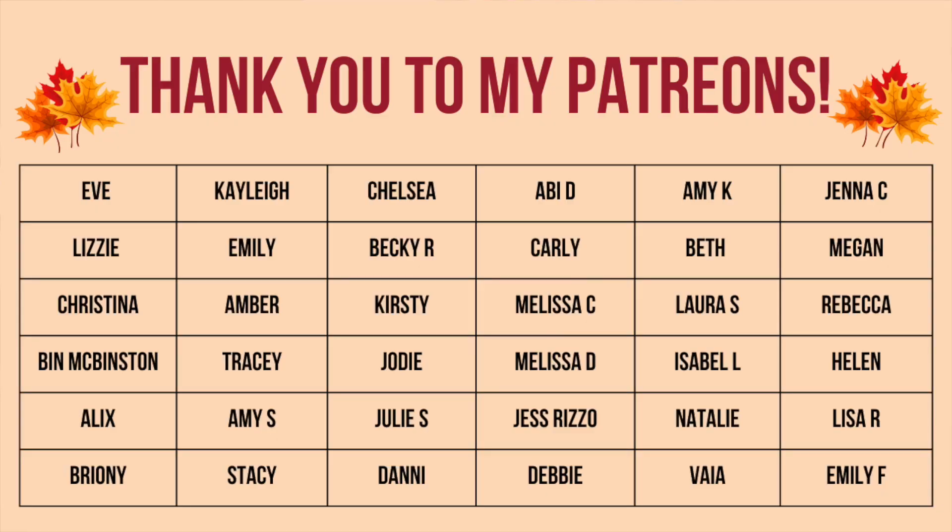Thank you so much for watching! Please let me know which advent calendar unboxing you want me to do first — Harrods, Charlotte Tilbury, or Space NK. I'll hopefully see you in tomorrow's video. I've also been uploading some Shorts so have a little nosy. I love you so much — thank you so much, bye!